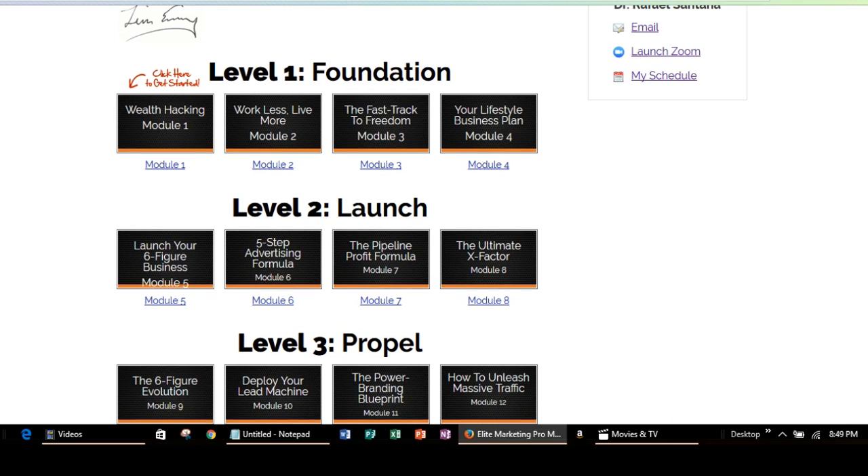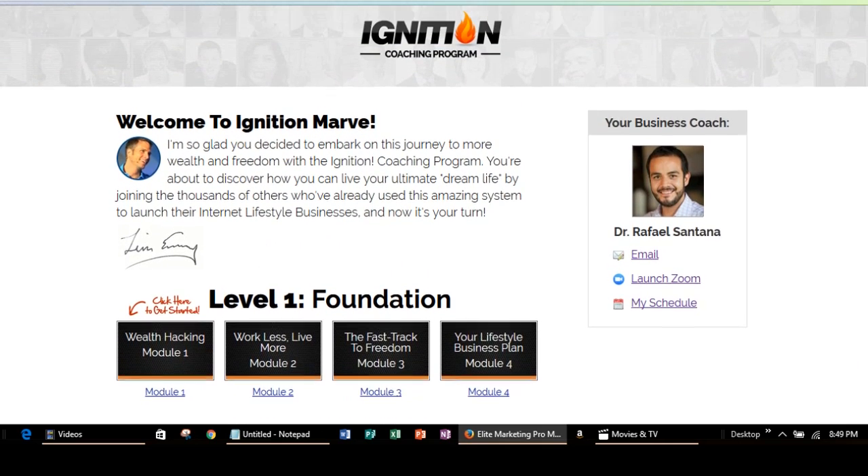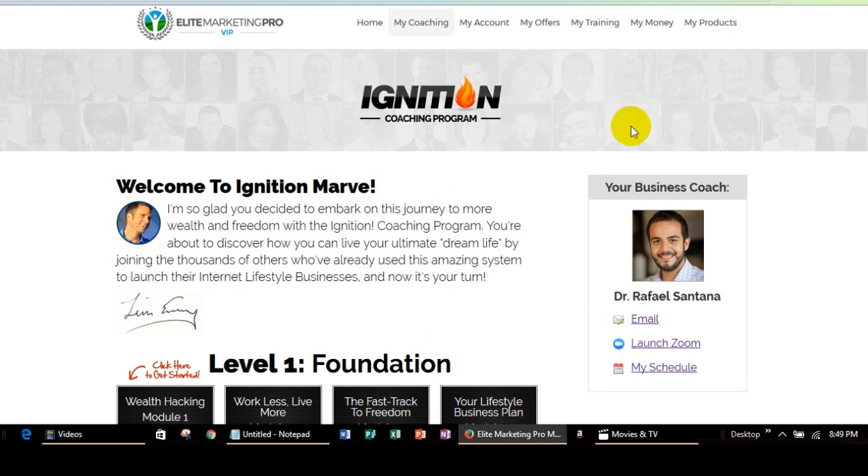So you'll talk about those things, you'll set goals, and you'll kind of go over where you would like to go with your company, what you'd like to do. And then your coach is going to really give you some great feedback on how you can structure things and just kind of put all the pieces together. But this is basically where you go first — this is where you would actually get your coaching started.